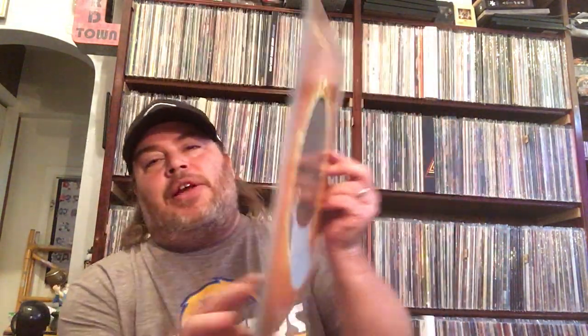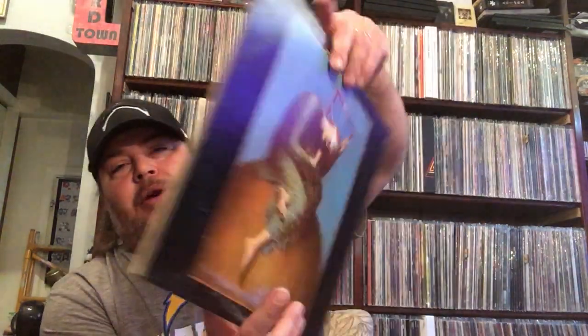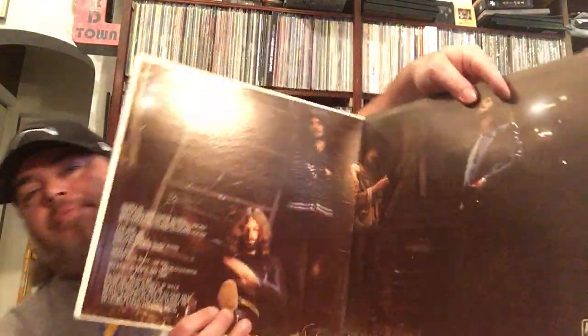Chris Prophey likes this one — this is Sun and Steel from Iron Butterfly. Never heard this one; it's one of the later records. A lot of people don't like it as well as their early stuff, but I've heard a couple people say it's their best. So that's pretty cool — another Iron Butterfly I didn't have. And some Humble Pie — great band.